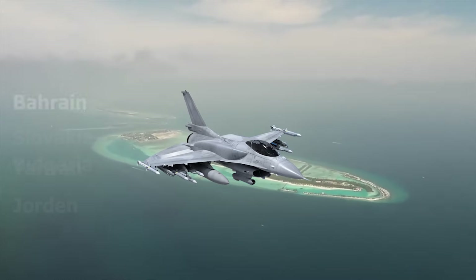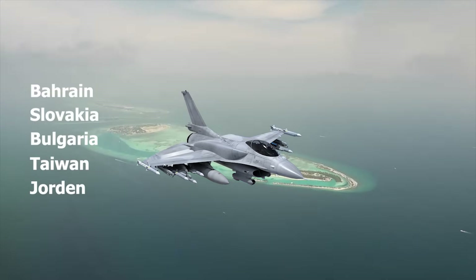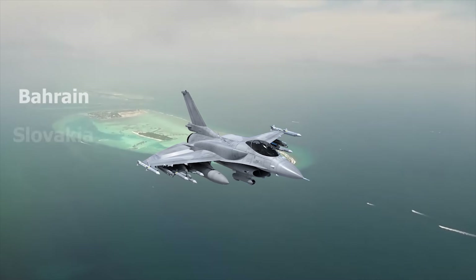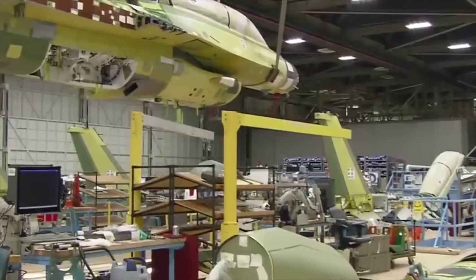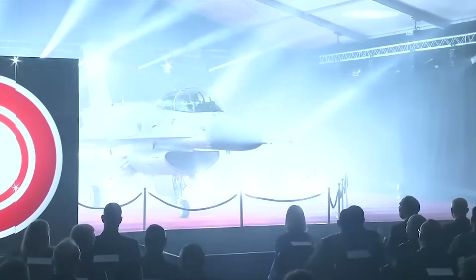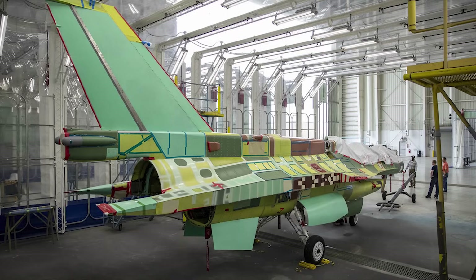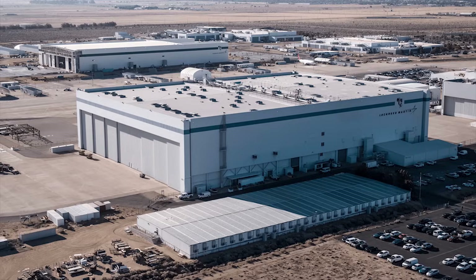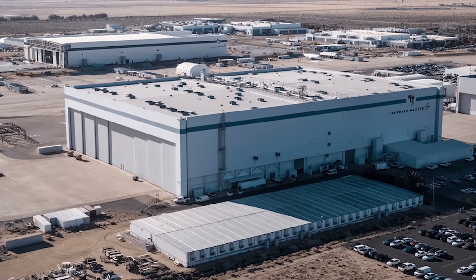So far, Bahrain, Slovakia, Bulgaria, Taiwan, and Jordan have placed orders to buy the F-16 Block 70. The initial deliveries are set to begin in 2024. However, Lockheed Martin plans to manufacture only 128 units of Block 70 in the US through the end of this decade.